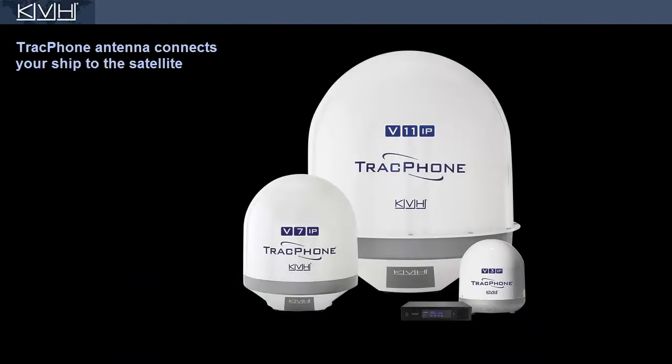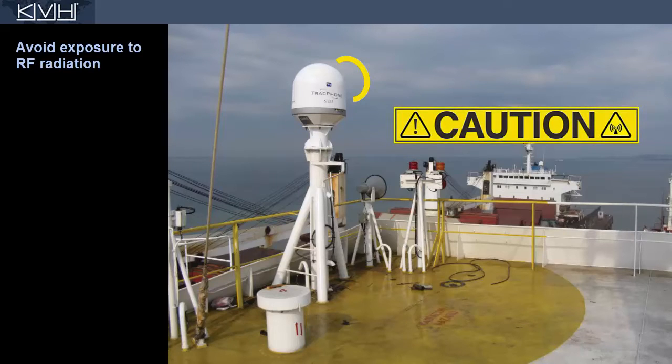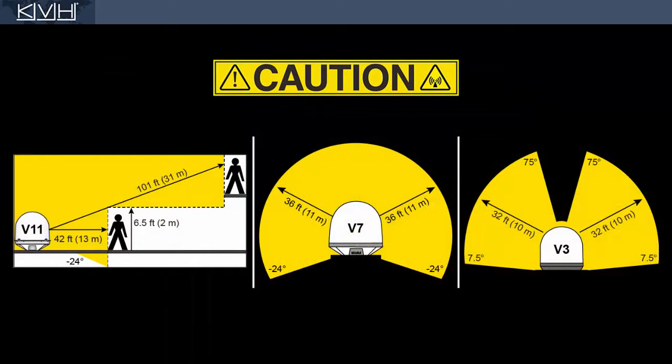The TrackPhone system installed on your ship provides the satellite connection. Please be aware that the antenna transmits RF energy that is potentially harmful. So for your own safety, stay clear of the antenna at all times. The minimum safe distance varies by antenna model, as shown here.